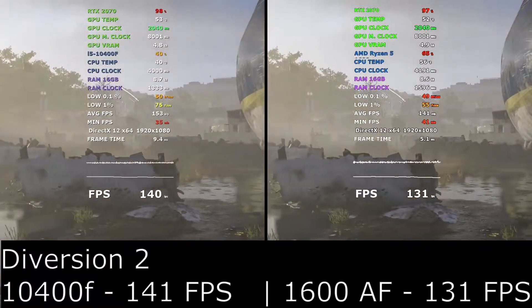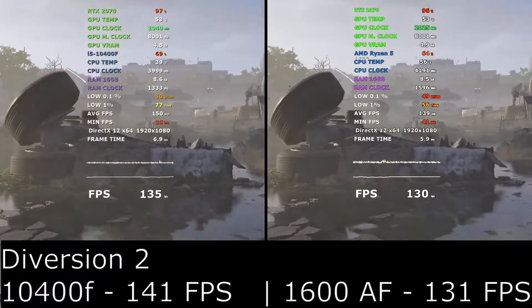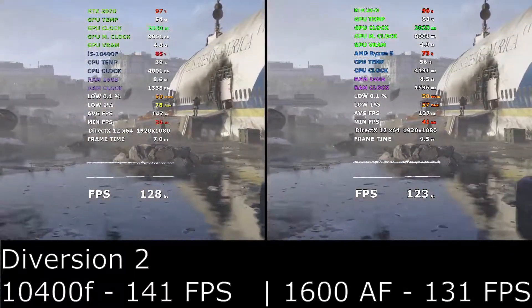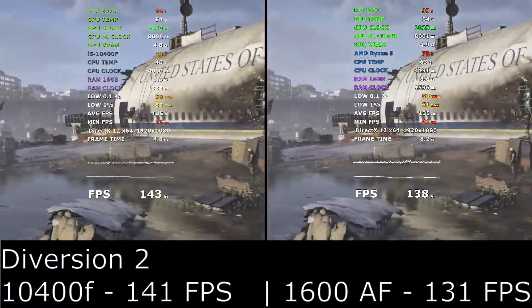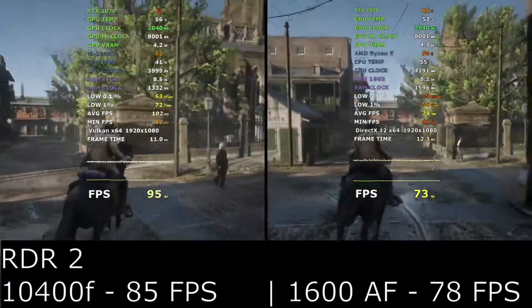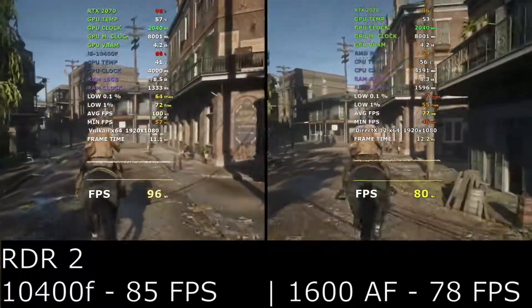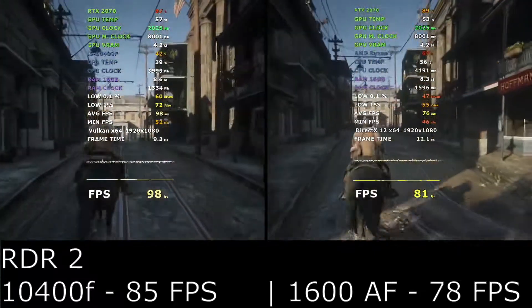The fourth game, Division 2, saw a small 10 frames per second difference — again it's a more graphically demanding game and the gap between the two CPUs isn't so big. The fifth game, Red Dead Redemption 2, only saw 7 frames per second difference, and again the more graphically demanding the game is, the more the Ryzen closes down the gap.